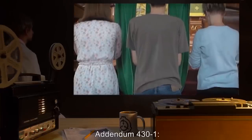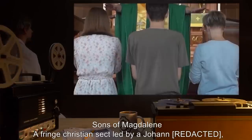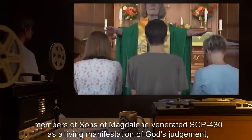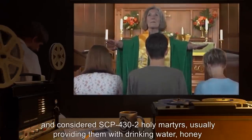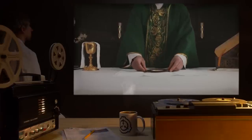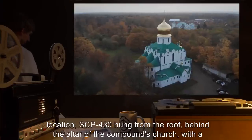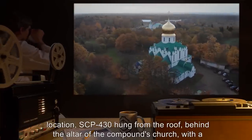Addendum 431 — Sons of Magdalene: a fringe Christian sect led by a Johann. Members of Sons of Magdalene venerated SCP-430 as a living manifestation of God's judgment, and considered SCP-432 holy martyrs, usually providing them with drinking water, honey, and insects, as a reflection of the fasting of St. John the Baptist. In its original location, SCP-430 hung from the roof behind the altar of the compound's church, with a sheet of worked sheepskin with an inscription covering its lower half.